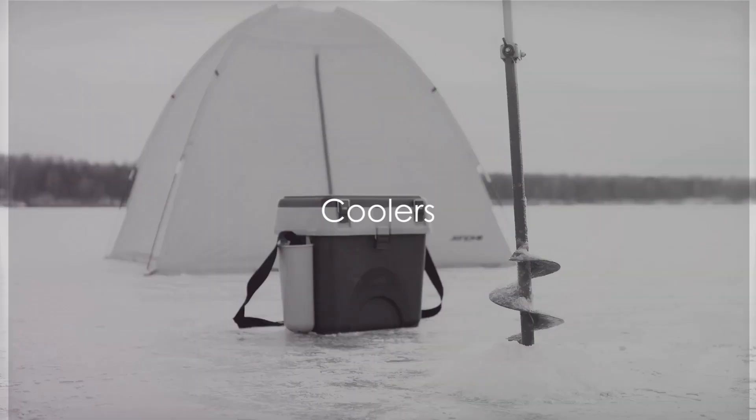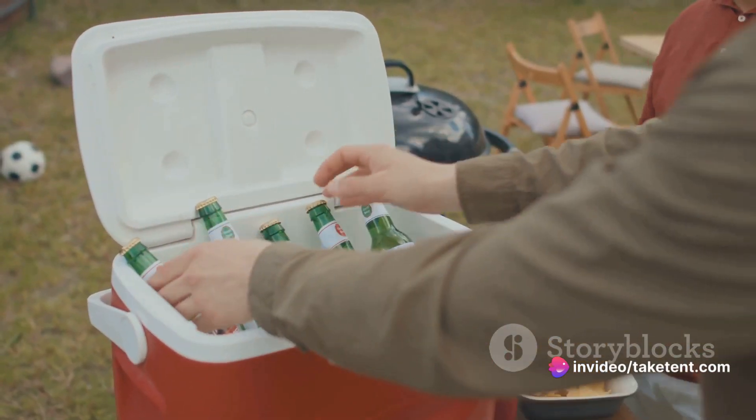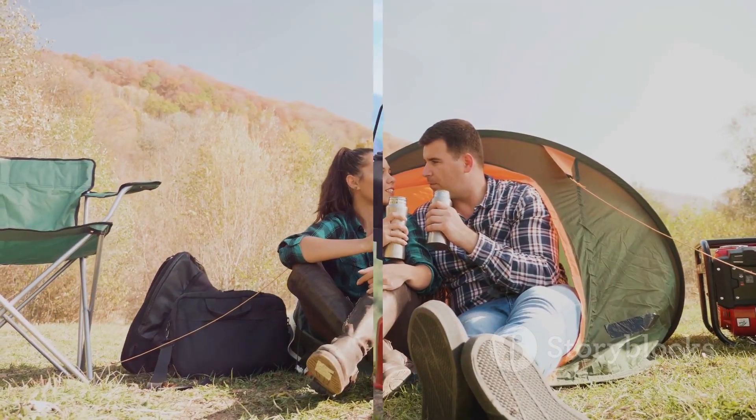Finally, for those cold drinks and preserved meals, the Coleman 316 Series 70 QT Cooler is a top choice. It's lightweight, easy to maneuver, and has a spacious interior. While not as rugged as some, it offers great value for most trips.